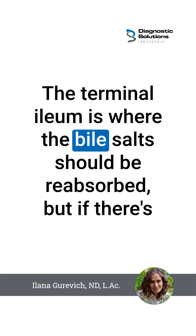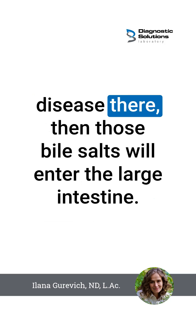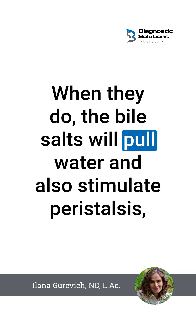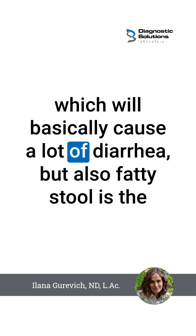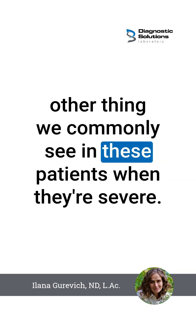The terminal ileum is where the bile salts should be reabsorbed, but if there is disease there, then those bile salts will enter the large intestine. When they do, the bile salts will pull water and also stimulate peristalsis, which will basically cause a lot of diarrhea, but also a fatty stool is the other thing we commonly see in these patients when they're severe.